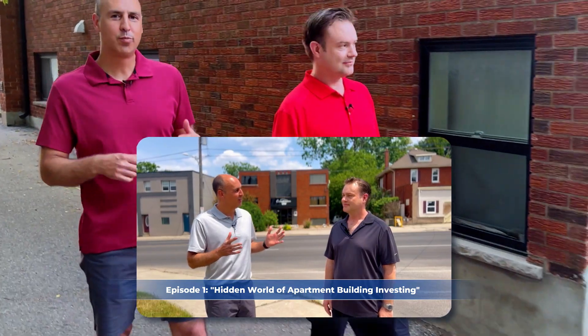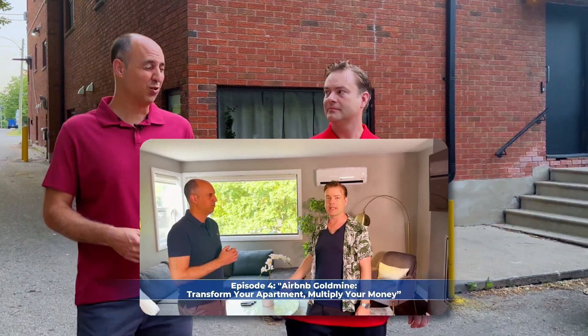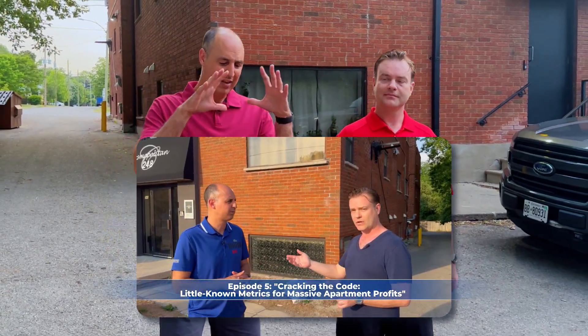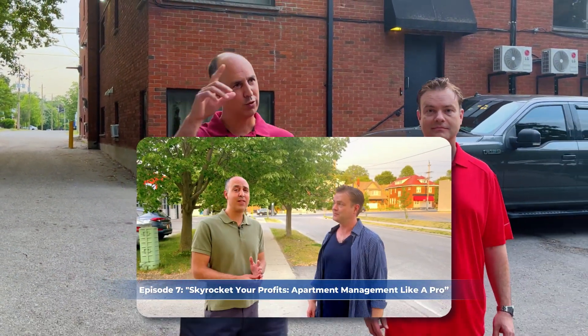So we've gone full circle. We started off by introducing Will, who purchased this building behind us — how he did it, how he figured out the right areas to invest in, from maximizing your rental units to multiplying them, then putting it through the BRRRR strategy and finding a property manager, and now going full circle. What do you do? It's the end game.